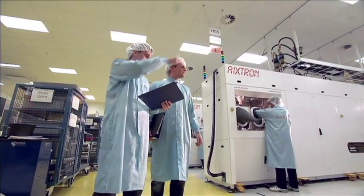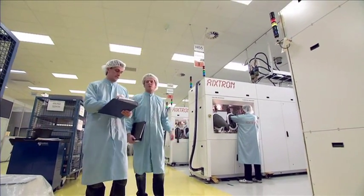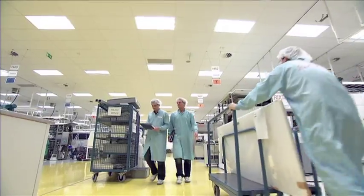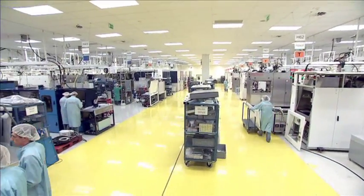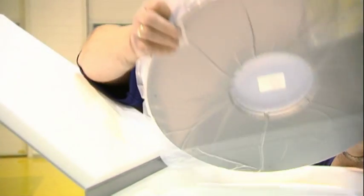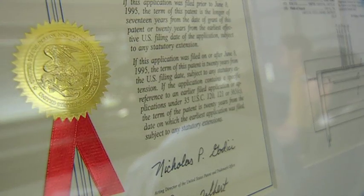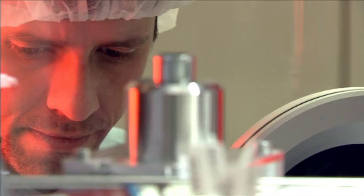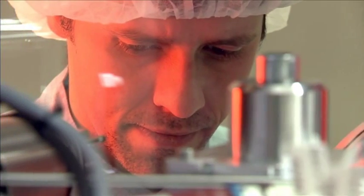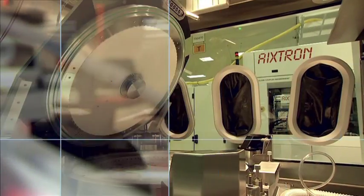Axtron builds all these system configurations from many specific components. Every component is fabricated by highly qualified manufacturers and then configured and tested by Axtron staff. Thanks to the company's extensive quality management system, customers can be guaranteed the highest quality processing of materials with full traceability. This is how far Axtron is going to ensure the consistently high standard of its equipment.